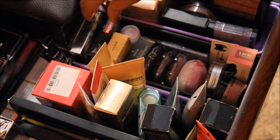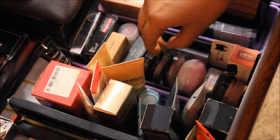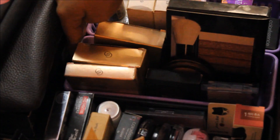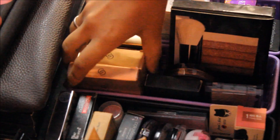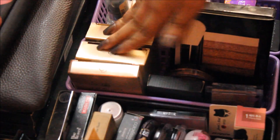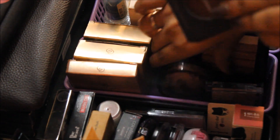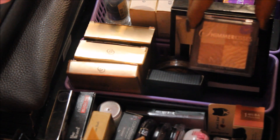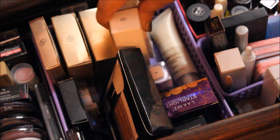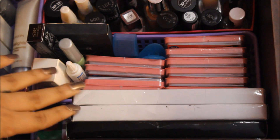The next tray holds all my blushes — Colorbar, Blue Heaven, Stila, ELF, Color Accents, Avon, Makeup Revolution, some Korean brands, L'Oreal, Maybelline, cheek stains, and more ELF. Then another tray has all my bronzers — two Giordani Gold bronzing furls and one pressed bronzing pearl. Then Bobbi Brown bronzing brick, InColor bronzer, Starlooks blush in Emphasize, and MUA Shimmer Kisses. For highlighters I have Claire's glitter highlighter, Revlon Skin Lights, Inglot AMC, Urban Decay, Lakme, and Color Essence.